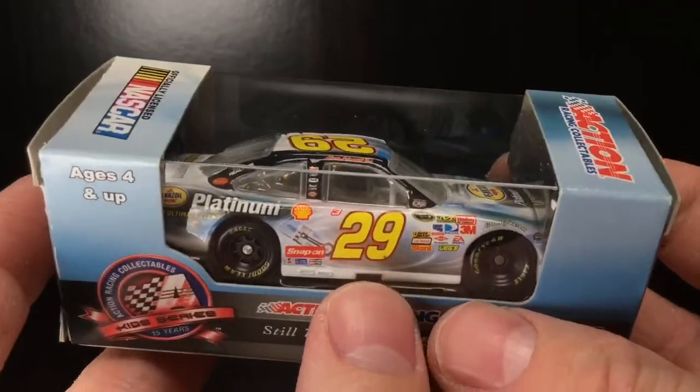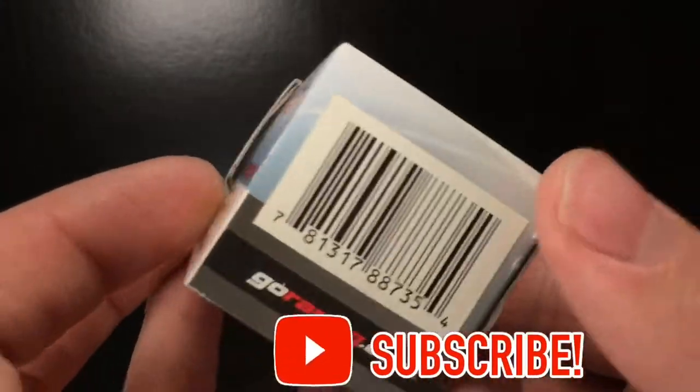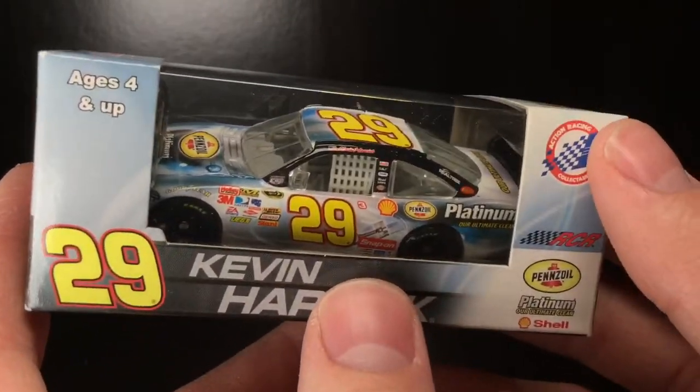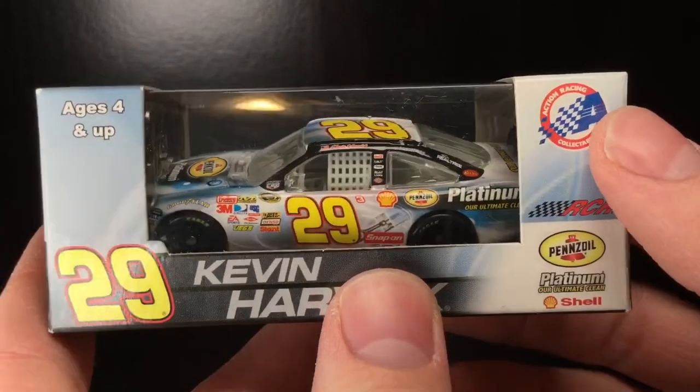A lot of people probably didn't even know this car was ever made, nor was it ran on the racetrack. The Pennzoil Platinum Program cars — in 2008, this car is one of the most detailed COTs of the year, if not the most detailed. It is easily one of my all-time favorite Kevin Harvick paint schemes.